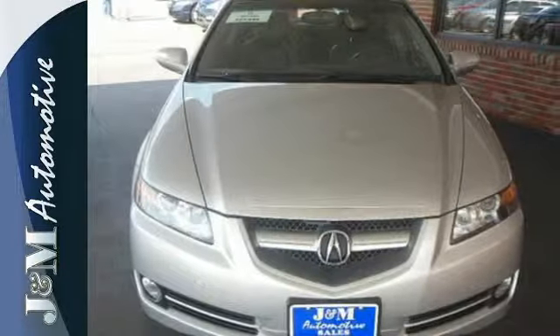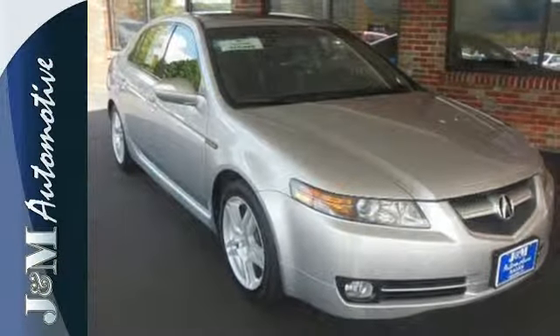Whether you're looking for a stylish, safe and luxurious sedan for your family or your commute, the ever popular TL is the perfect choice.